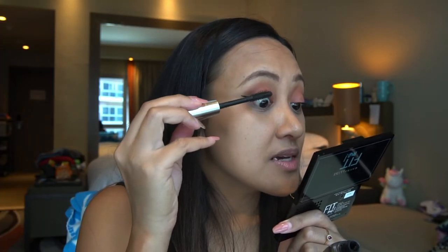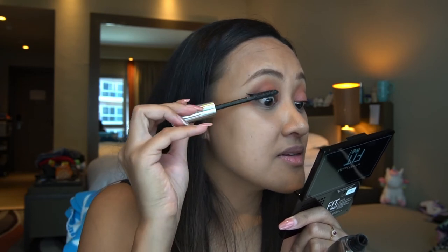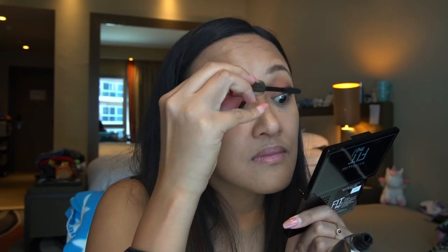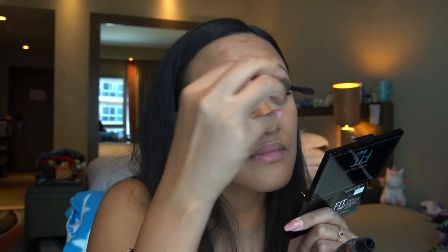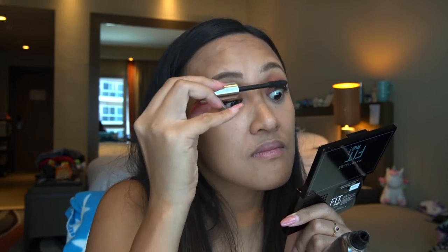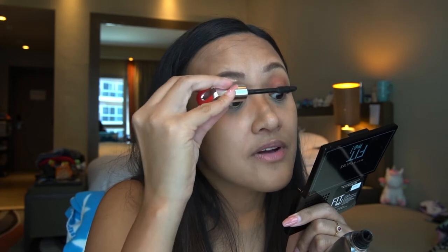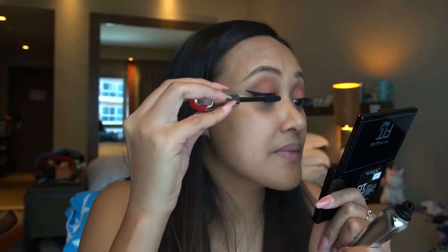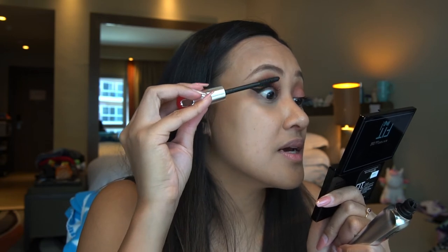Now we're gonna put some eyeliner — my eyeliner looks like a disaster. For the mascara we're gonna use this. I can't really see if it's curly — I think I still need to use a curler for this — but it's very buildable and it's not too heavy.